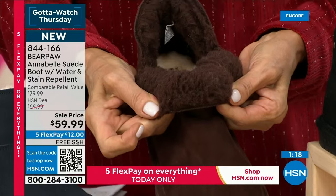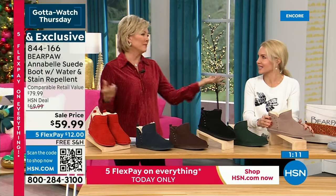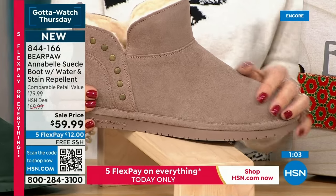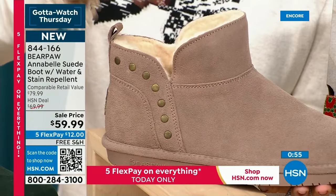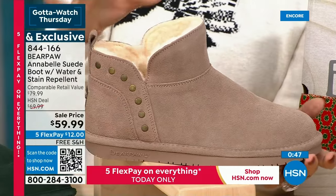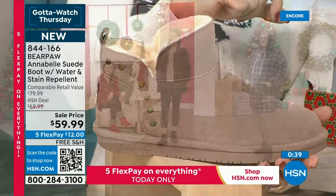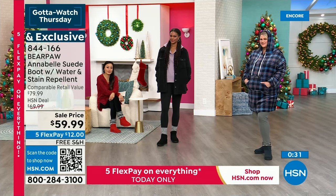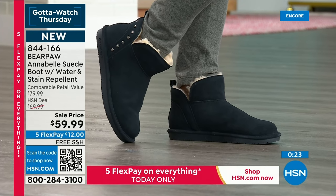The number one bestseller is the taupe — I like it because of its versatility. It looks great with camels and denims. The beauty of Bear Paw is you get to shop your closet. This is a shorter profile boot, easy on, easy off, nice wide opening — it goes with everything. Leggings, tights, leather or pleather leggings, or even a short skirt with a bare leg. You won't overheat because of those natural fibers. The Annabelle is 844-166, on three flex and four with an HSN card. Everything has free shipping and is guaranteed in time for Christmas.